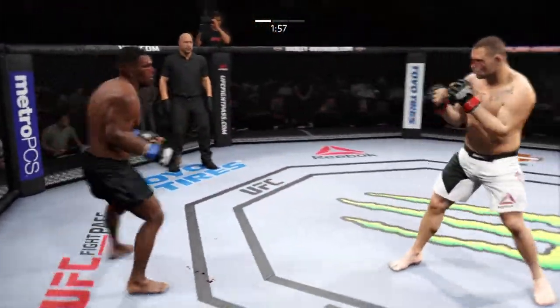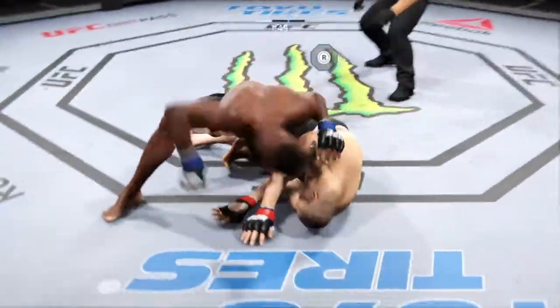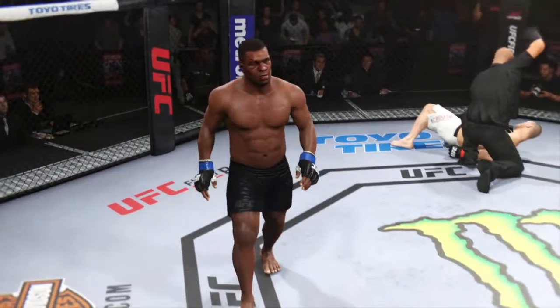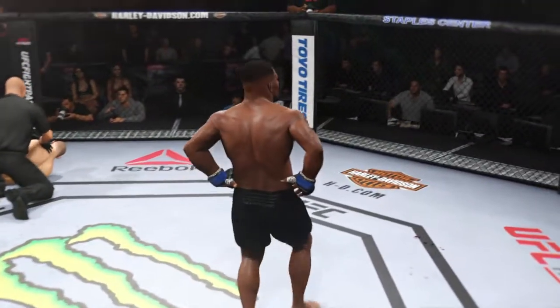Rocked him with the left hand. This could be it — oh, he's gonna finish it right here. That's it! It is all over. Unbelievable. A gigantic hook that got him the win.